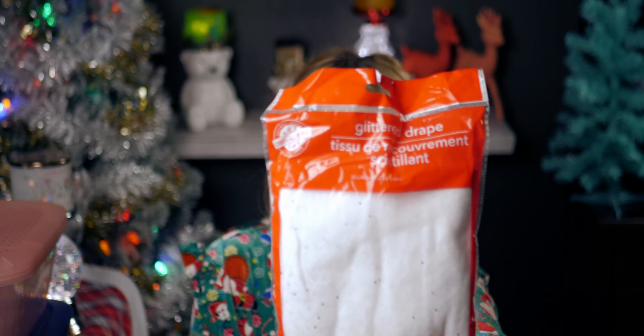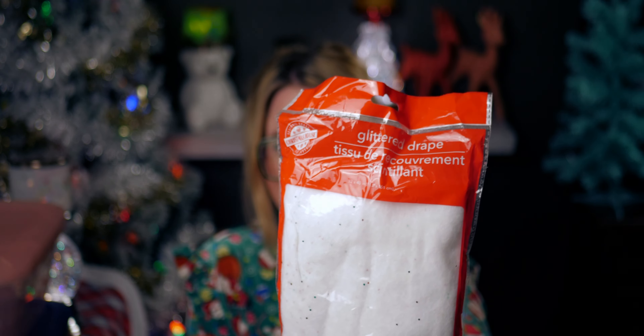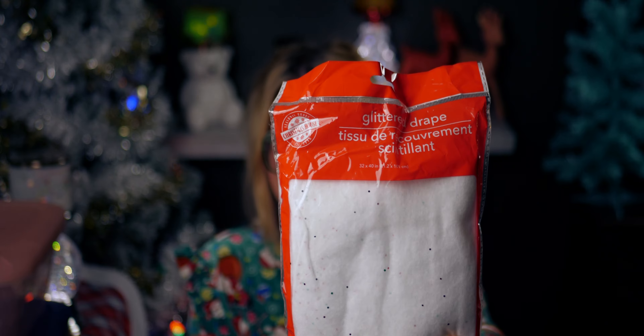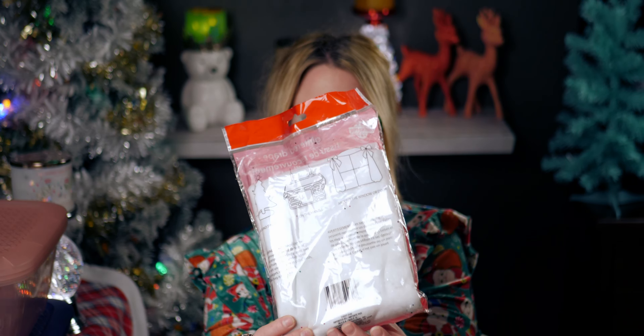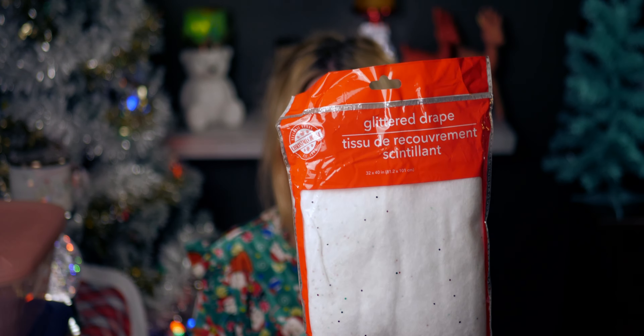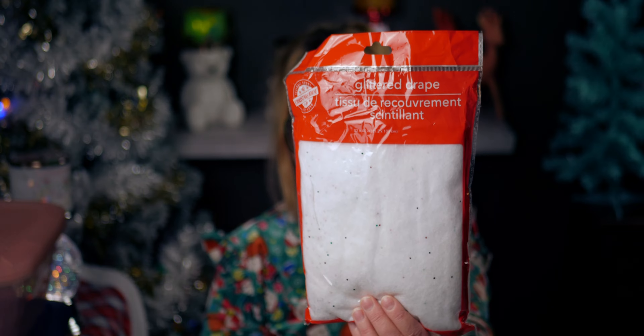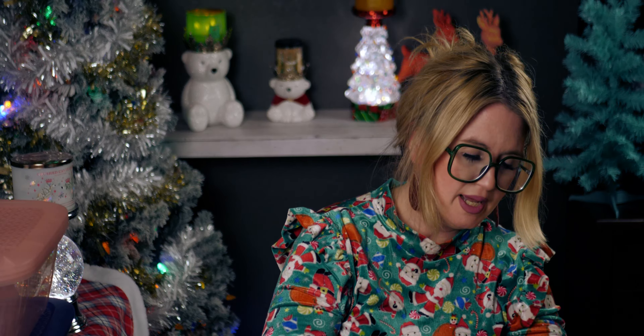I also got this glitter drape for my Christmas villages — it has glitter in it. The packaging shows examples of using it around a window, on a mantle, or around a tree, which would be really cute. I thought I had one from last year but couldn't find it, so I went ahead and picked up another one.